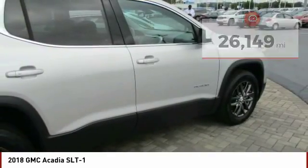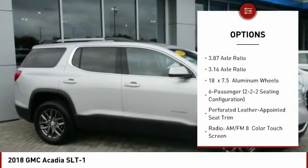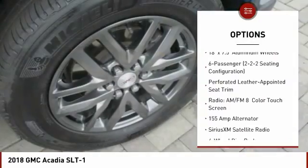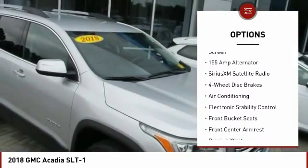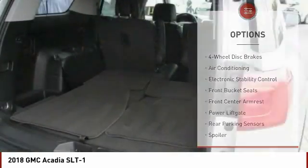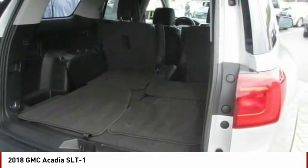Here are some of this vehicle's great options: traction control, power liftgate, power passenger seat, dual airbags, air conditioning, power steering, four-wheel disc brakes, eight speakers, power windows, and rear window defroster.